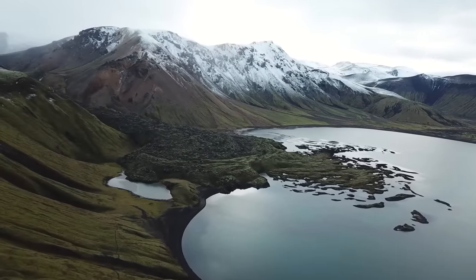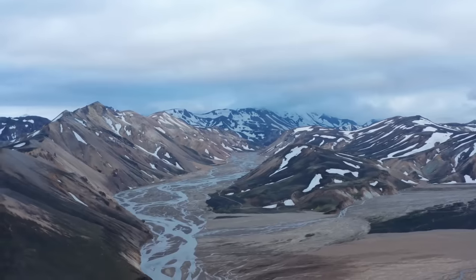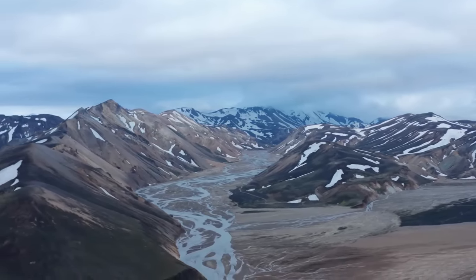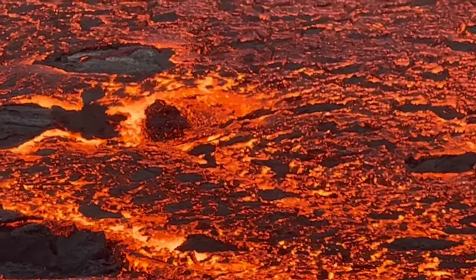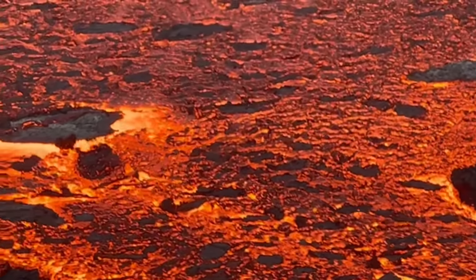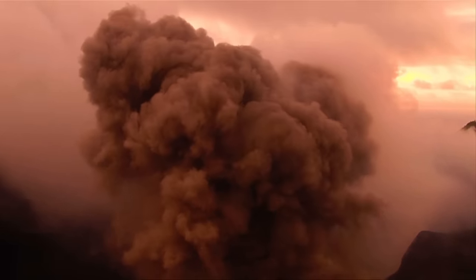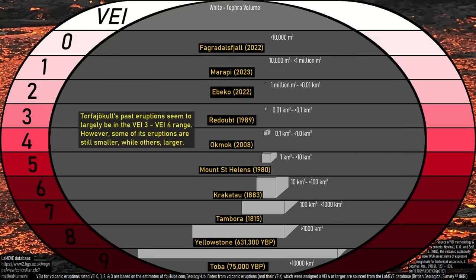As of August 16th, 2023, the alert level of Torfajokull is still at green. However, it would not take much for this volcano's alert level to be raised to yellow, likely carrying with it an exclusion zone, although this has not yet happened. Most magmatic intrusions do not result in a volcanic eruption as they often stall at depth, but in my opinion, if an eruption was to occur, it would probably register on the volcanic explosivity index as a 3 or 4.